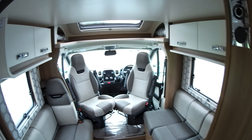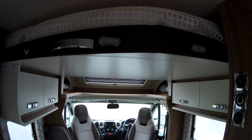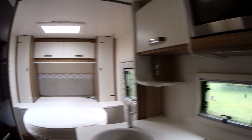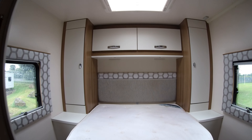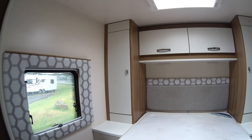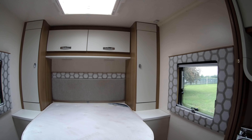Above the lounge space you have your drop-down double bed, so that's four sleeping at the front of the motorhome, and a fantastic end bedroom with island bed, up-and-over wardrobe, and cupboard lockers. We've got a concertina door here to section off this bedroom area.